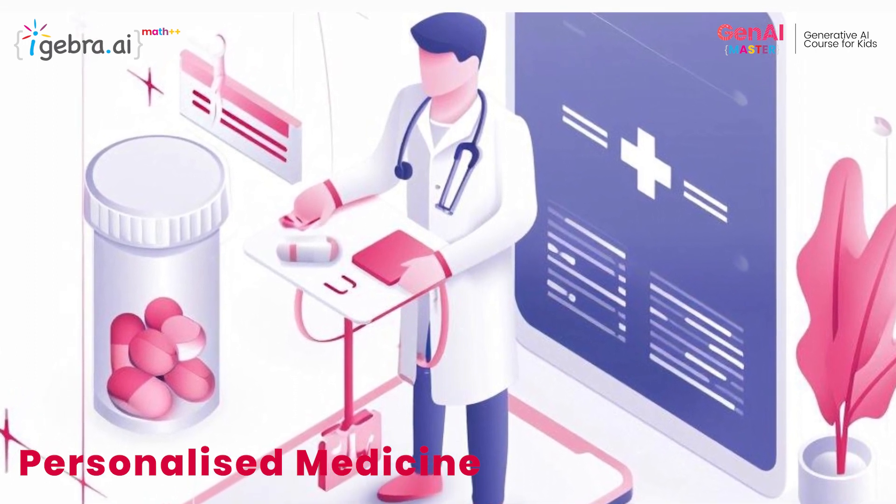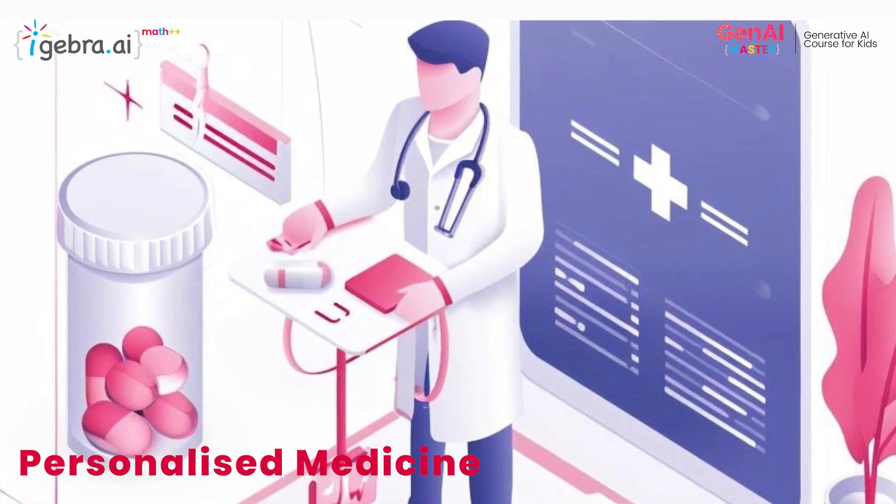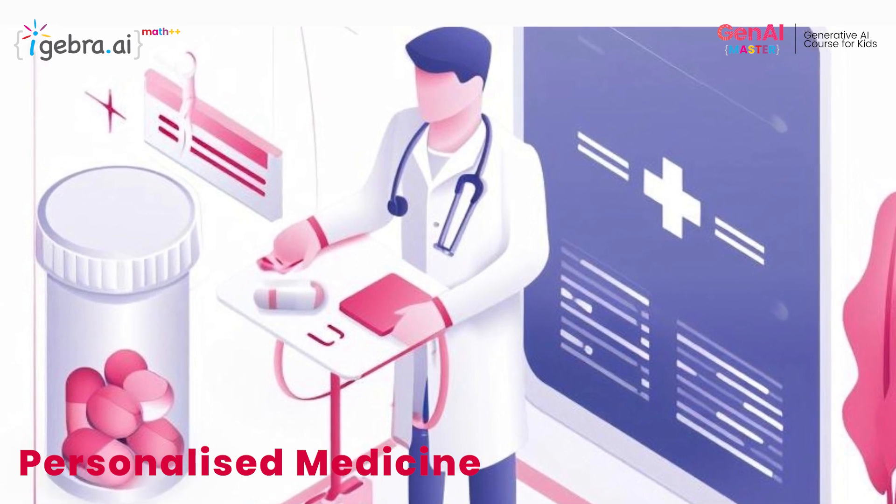Personalized medicine is another area where generative AI shines. By analyzing individual patient data, AI algorithms can generate tailored treatment plans that optimize efficiency and minimize adverse effects.